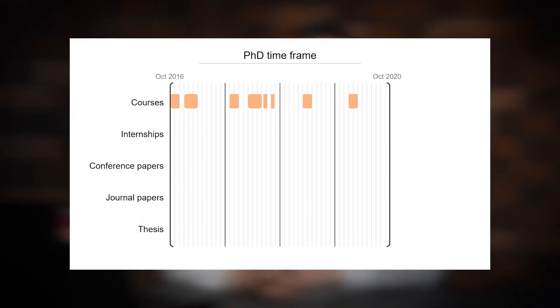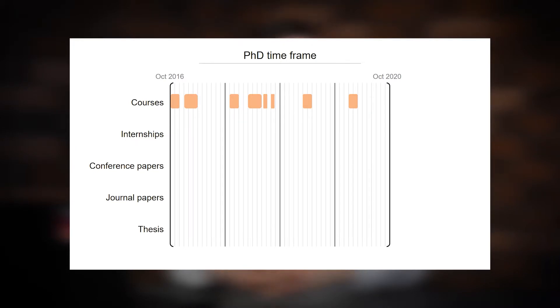Courses are the easy part — this of course depends on the university you are studying at. At Skoltech we had compulsory and optional courses, and you may see here that I took a lot of them. An obvious advice is to take as many courses as you can in the first two years of your PhD, because you will not have time to study something unrelated to your topic in the last year.